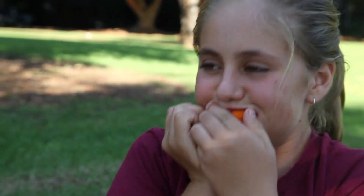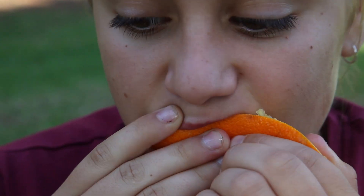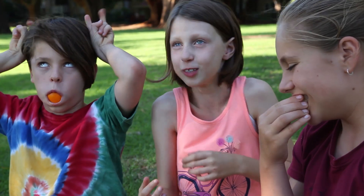Our gut, and particularly our large intestine, are home to millions of bacteria — but not the kind that make you sick. These are known as beneficial gut flora, and as the name suggests, these good bacteria help us digest our food and keep our gut healthy.